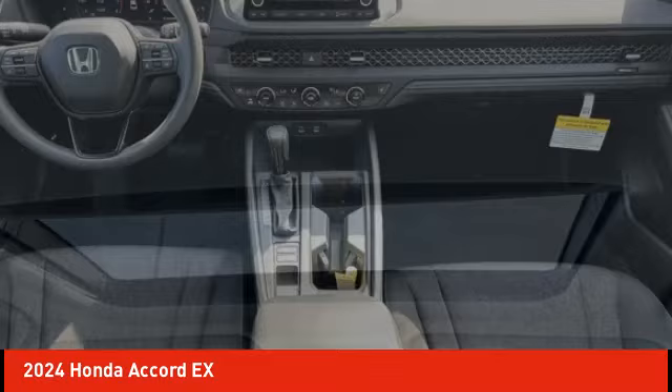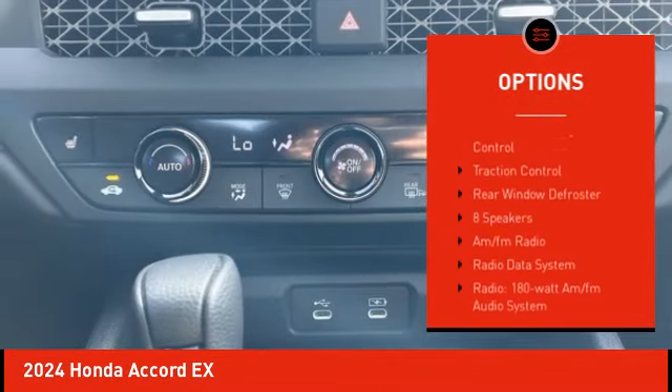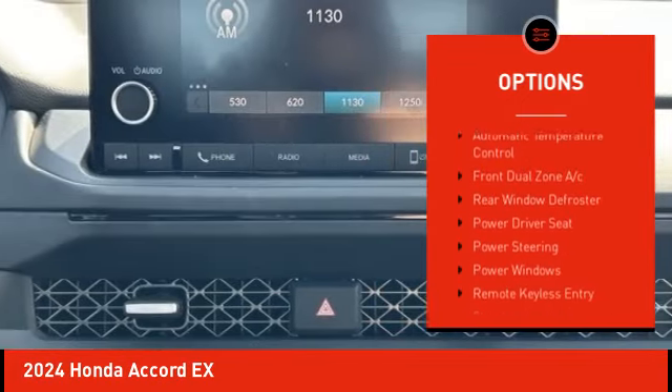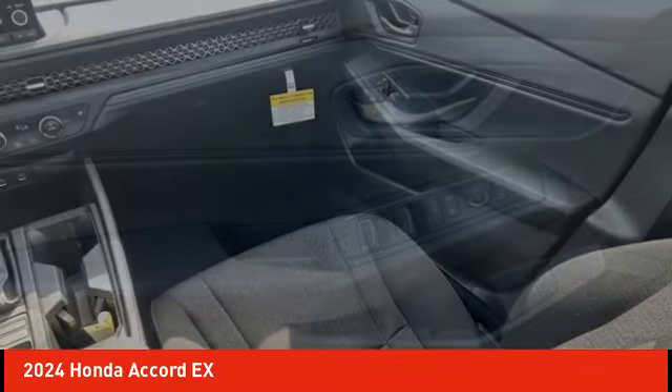Here are some of this vehicle's great options: alloy wheels, brake assist, remote keyless entry, speed control, power moonroof, four-wheel disc brakes, electronic stability control, traction control, and rear window defroster.